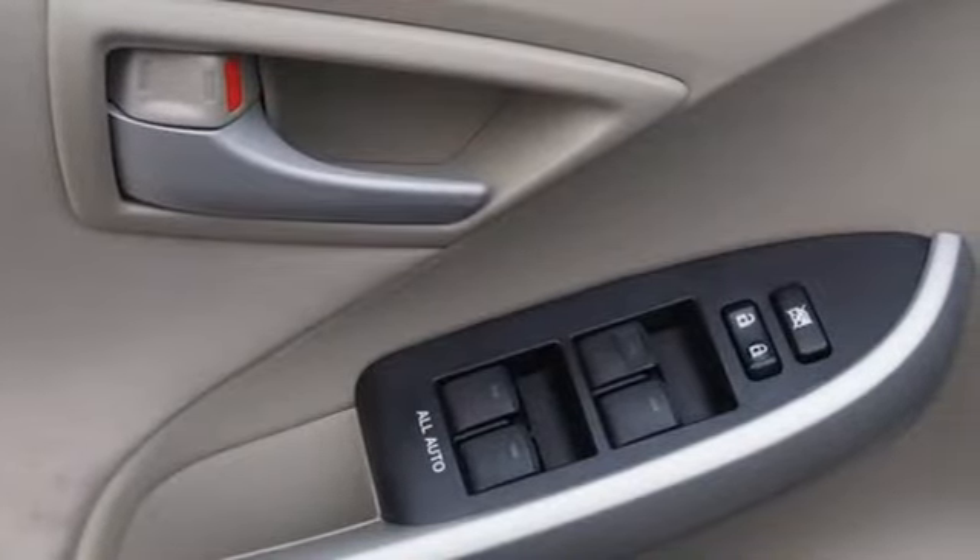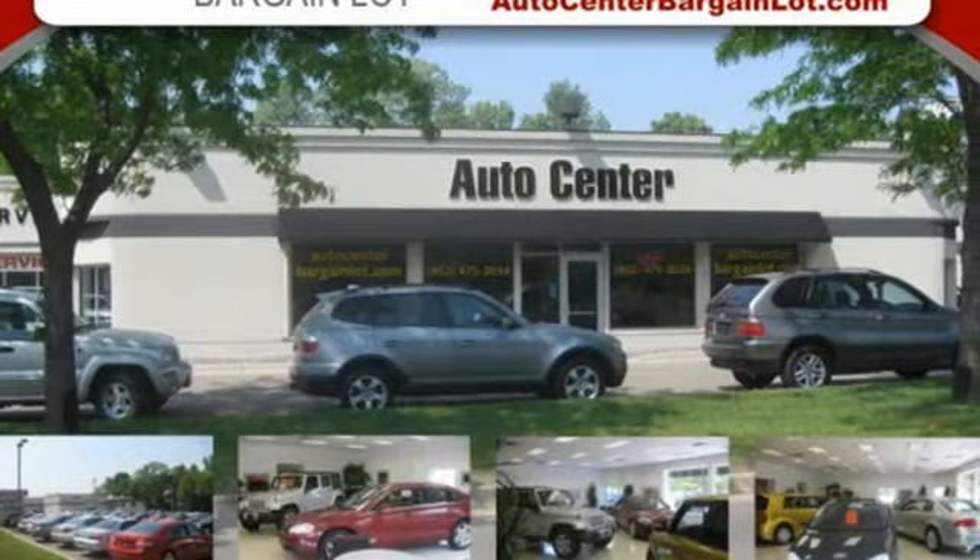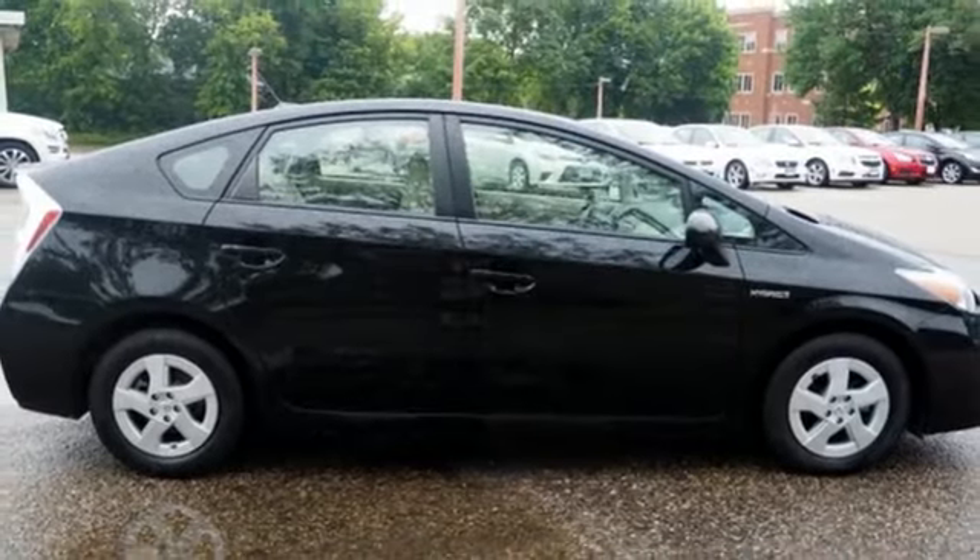The New York Times points out that few cars on the road today have been genuine game-changers, but the Toyota Prius is certainly high among those that are. Toyota — steered by ingenuity, driven by passion.